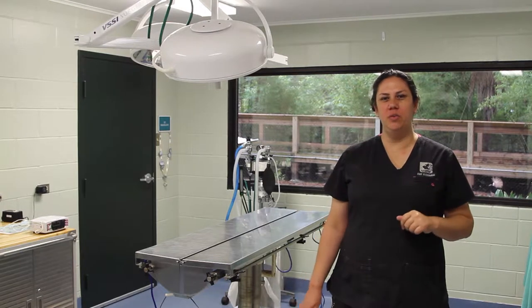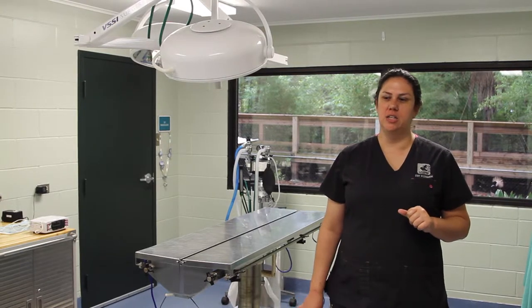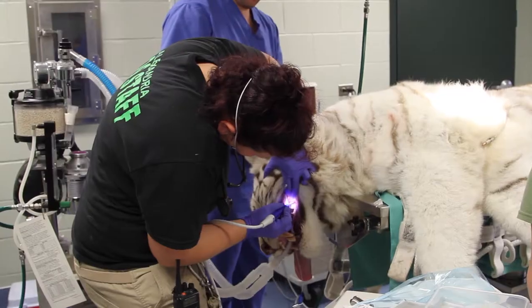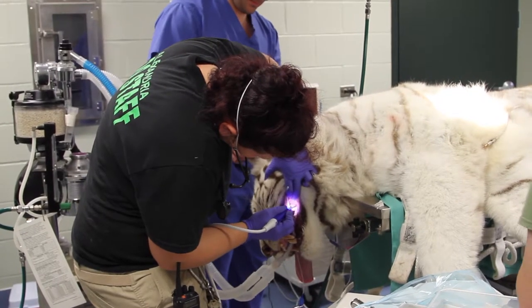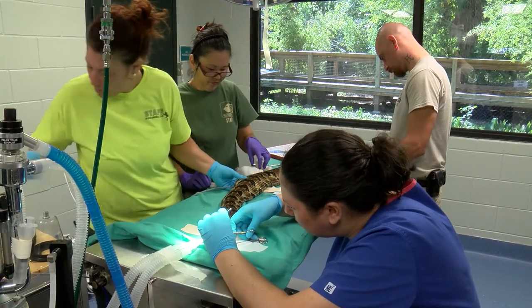This is our treatment room. We use this room for any procedures that don't require a sterile environment. This includes routine annual exams, dental cleanings, nail trims, feather trims, and anything else that may come up on any given day.